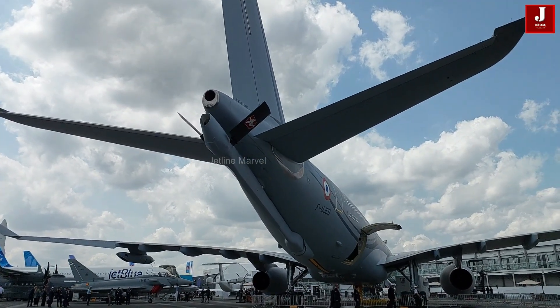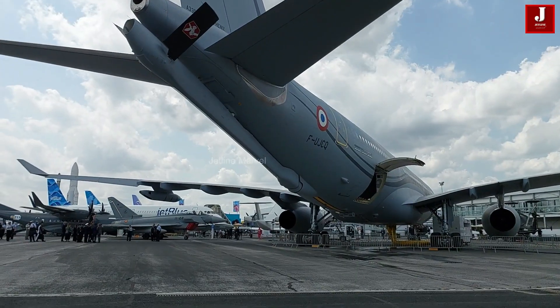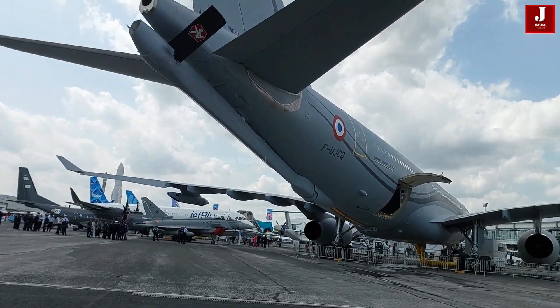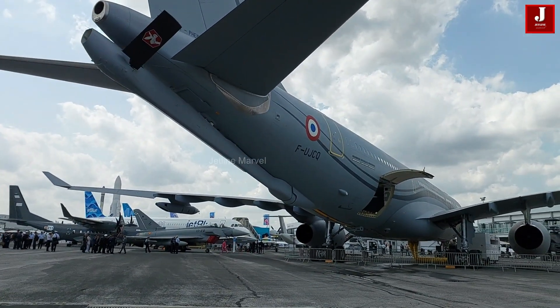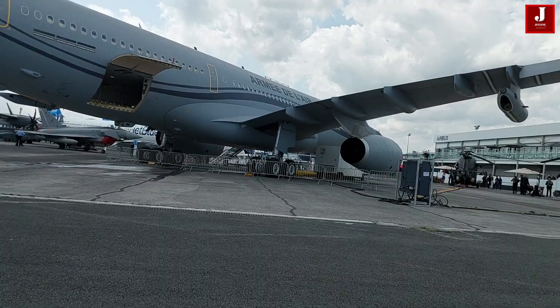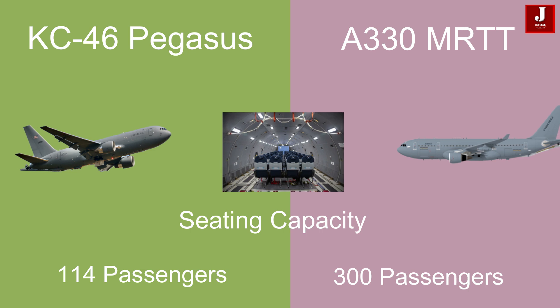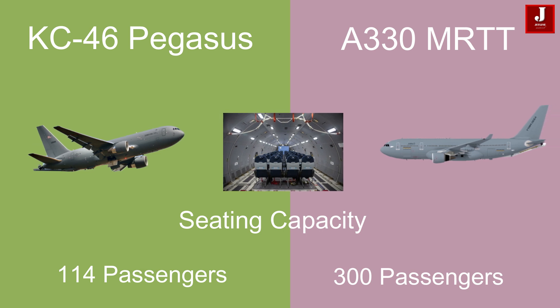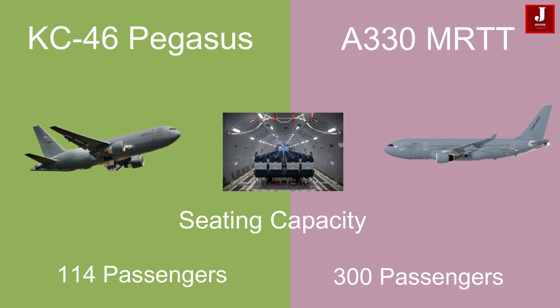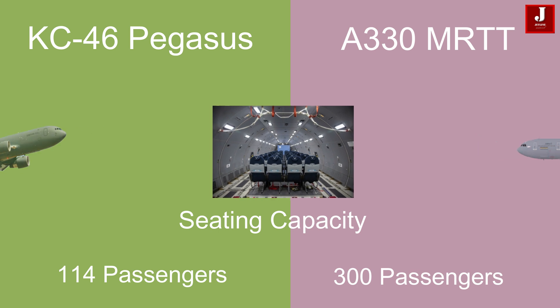In contrast, the Airbus A330 multi-role tanker transport is a European aircraft and a military derivative of the A330-200 airliner. It serves dual roles as an air-to-air refueling platform and a military transport aircraft. Seating capacity-wise, the KC-46 can accommodate up to 114 passengers, whereas the Airbus A330 MRTT is designed to carry up to 300 passengers, making it suitable for both military and civilian transport roles.